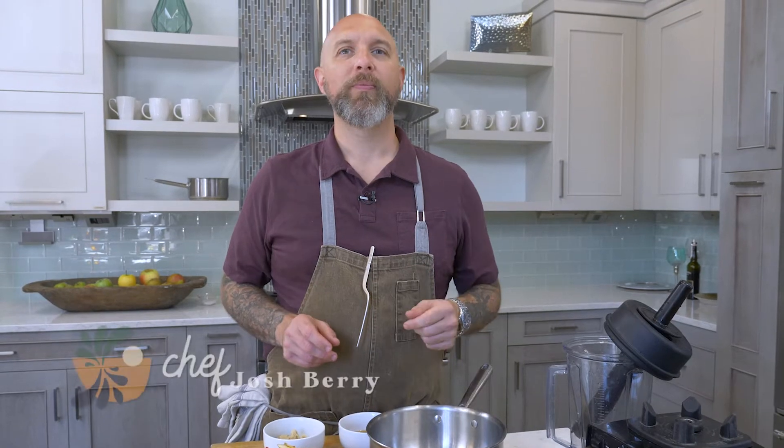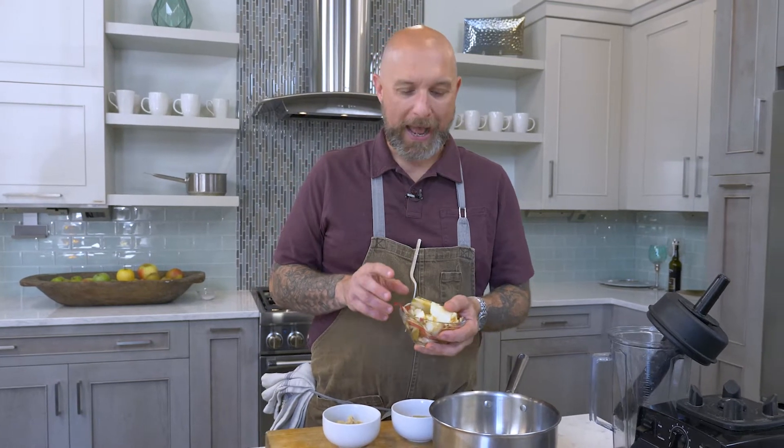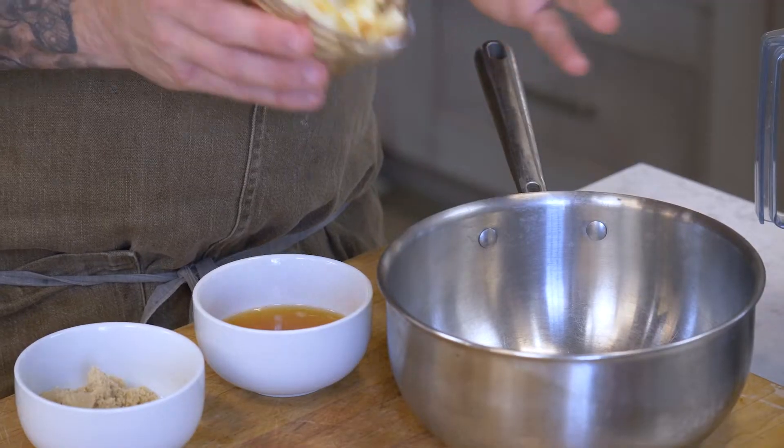Hi, welcome to today's leftover idea. This is going to be one of my favorite uses of leftovers — apple peels, apple cores, all of this. I'm going to show you the best quick dessert. Take your apple cores, peels, everything.